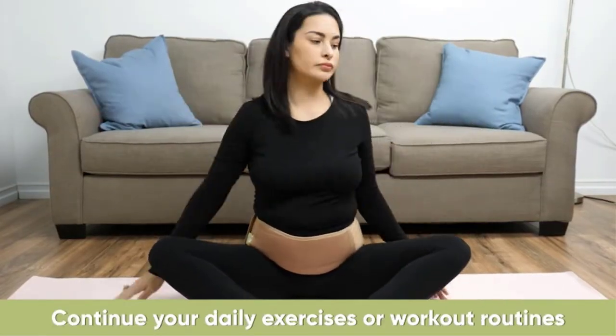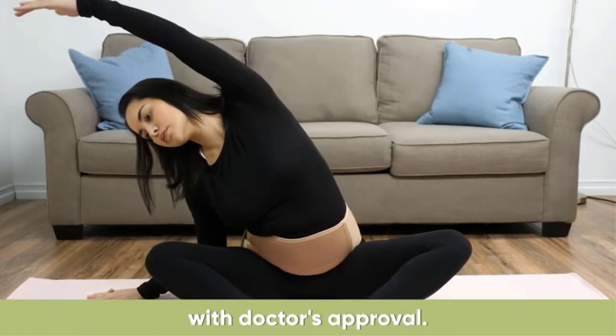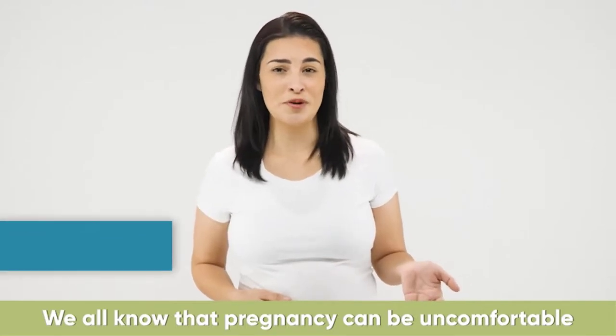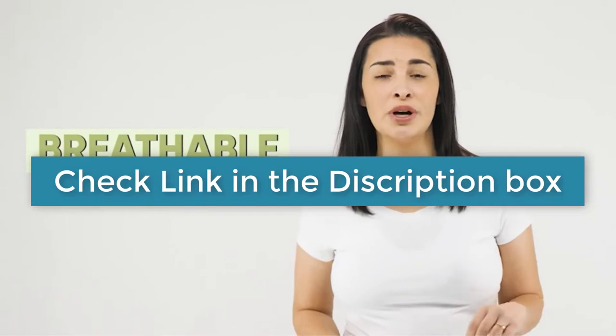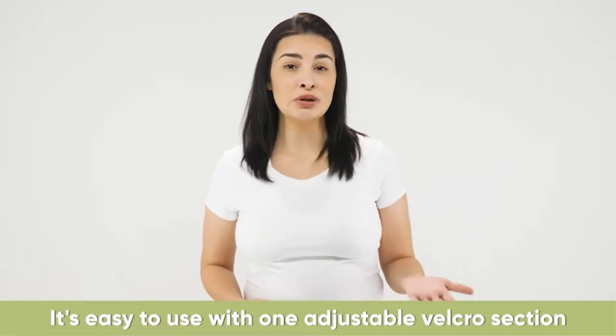After much research, I found these products very helpful for people like you. I am always ready to keep you happy. If you want to know about the price and other information, be sure to check my description. So without any further delay, let's jump into the video.